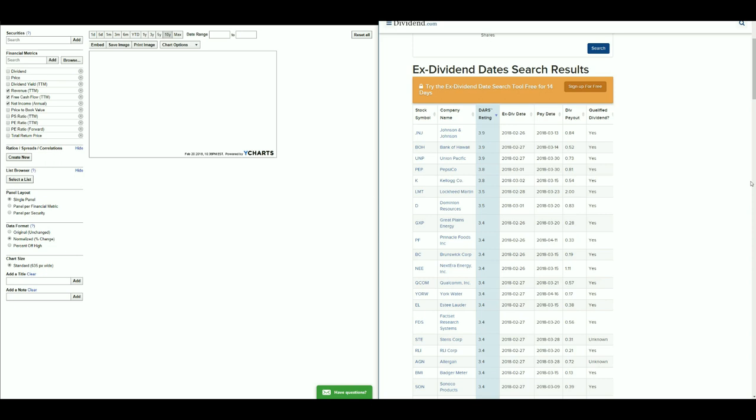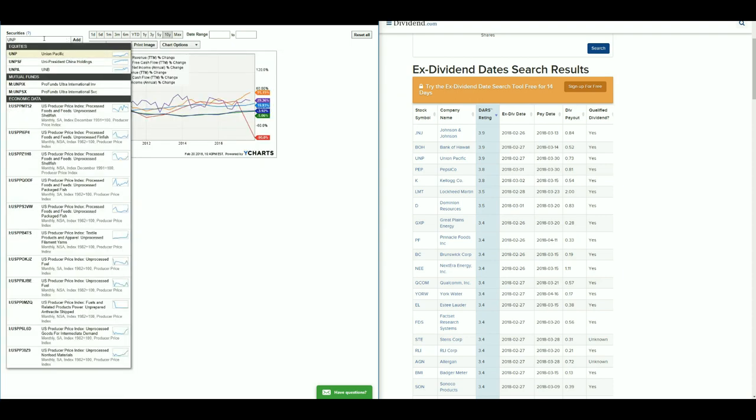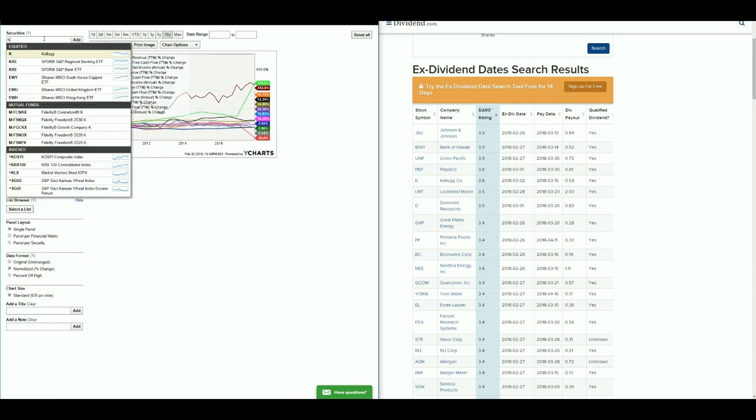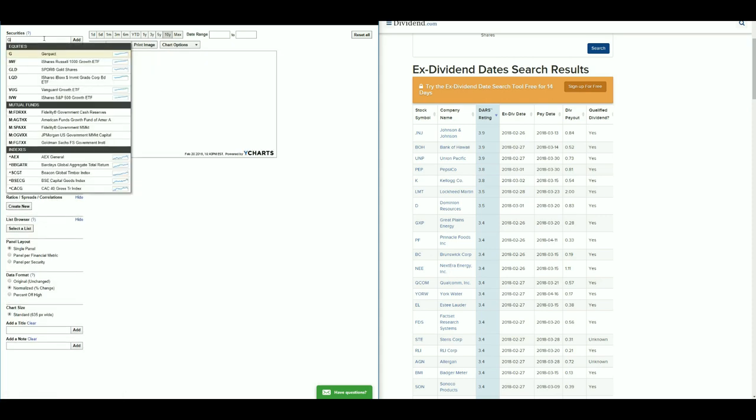We're going to be including all stocks rated 3.4 through 3.9 into Y Charts. I do have a video showing how to access Y Charts for free — you can click the link in the top right corner. I'm going to begin entering the ticker symbols into Y Charts because that's how we'll be screening these stocks.